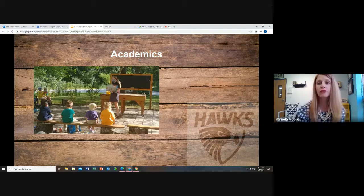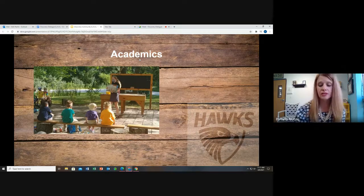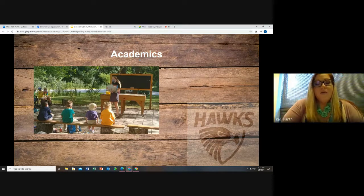Do you offer services for students who are identified as high ability? Yes, we have a full-time licensed high ability teacher who provides instruction to identified students through a pull-out program. Is Discovery a one-to-one school — meaning one device dedicated for each student? No, we are not a one-to-one school. However, we do have Chromebooks available for students at all times at all grade levels.